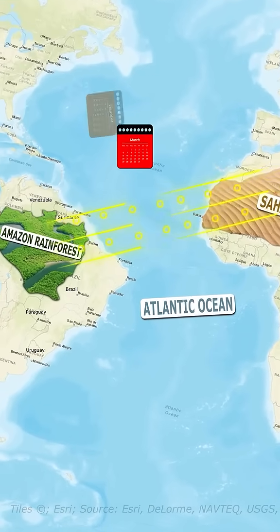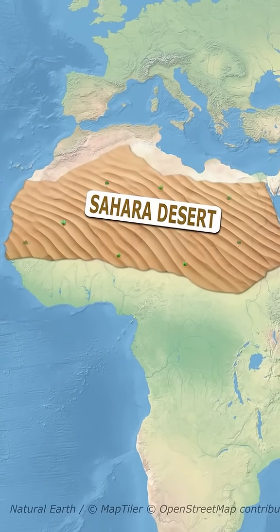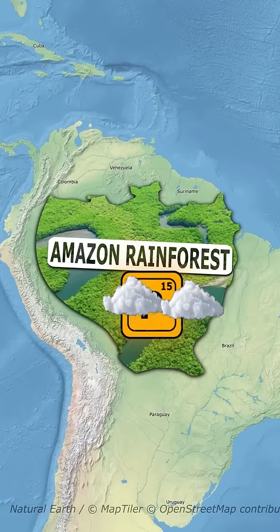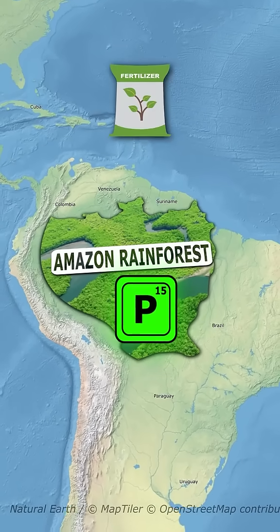The dust can travel for days, even weeks, before reaching the Amazon rainforest. The dust from the Sahara is rich in phosphorus, a vital nutrient for plants. The Amazon soil often lacks nutrients due to heavy rainfall washing them away. So when Saharan dust settles over the Amazon, it replenishes these lost nutrients, acting like a natural fertilizer.